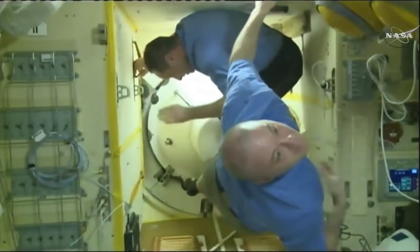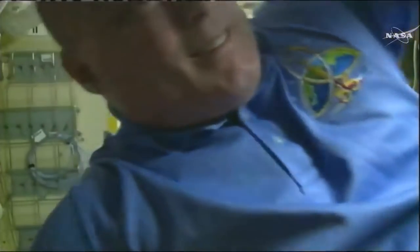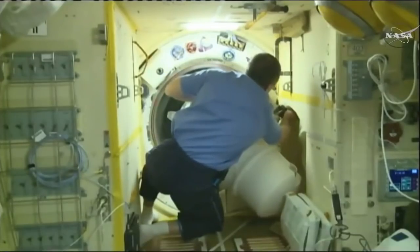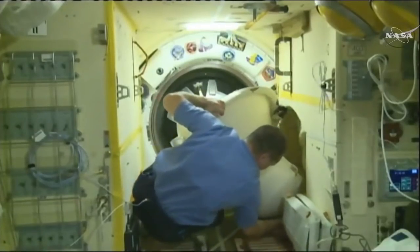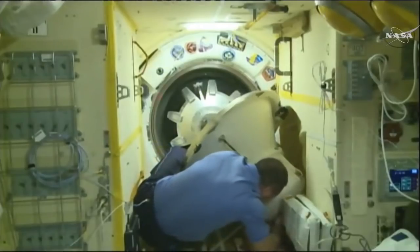The Poisk module hatch has been cracked open at 4:32 p.m. Central Time, 5:32 p.m. Eastern Time. Station hatch is open — you can start equalizing pressure.